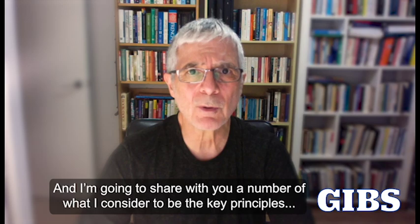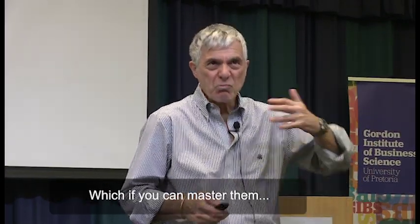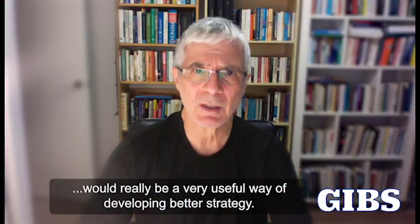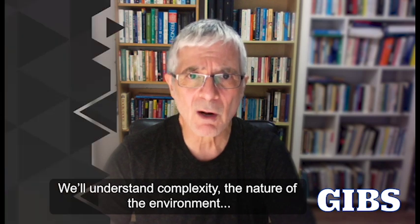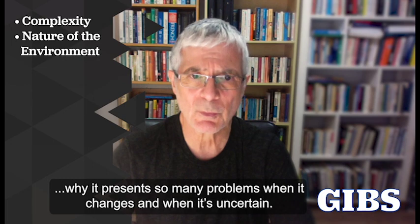I'm going to share with you a number of what I consider to be the key principles, which if you can master them, would really be a very useful way of developing better strategy. We'll understand complexity and the nature of the environment and why it presents so many problems when it changes and when it's uncertain.